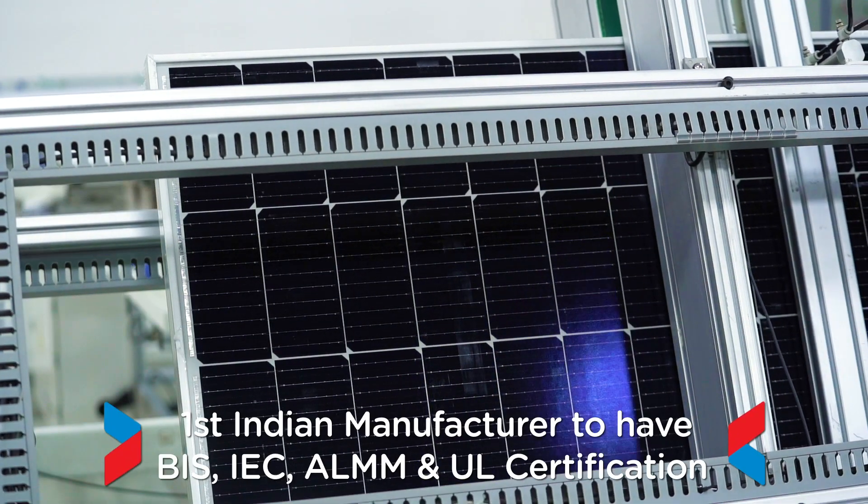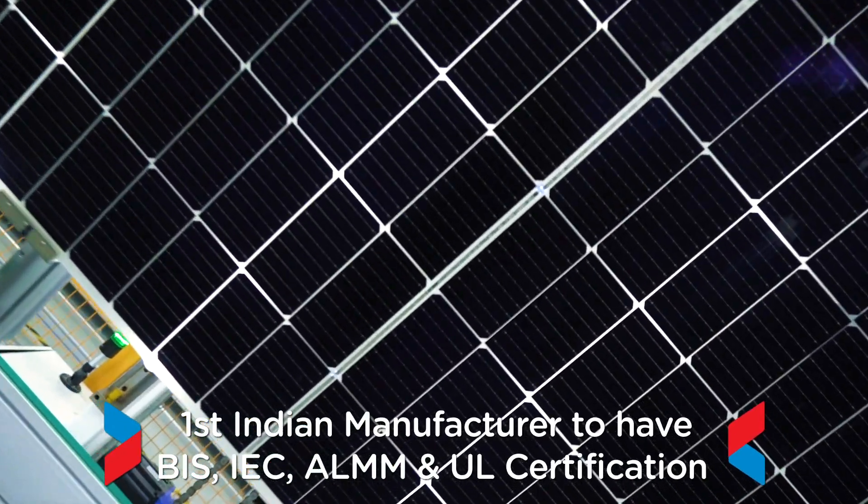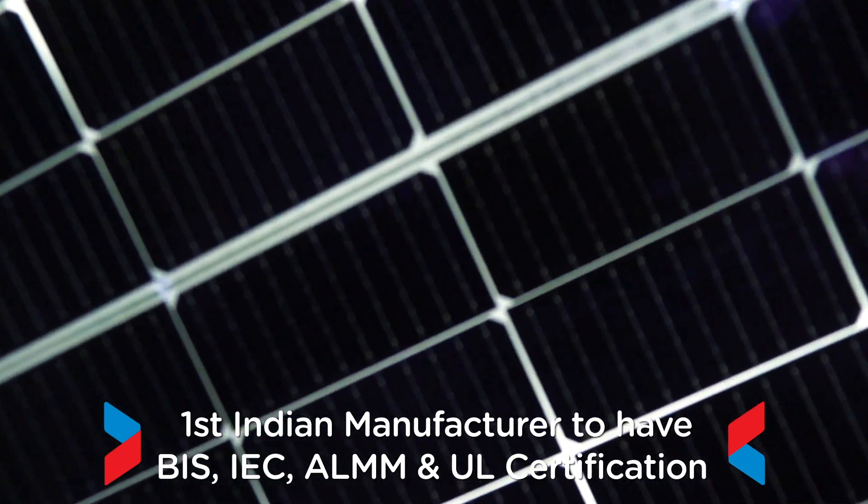Jackson is the first Indian manufacturer to have BIS, IEC and ALMM certification for its Helia series, ensuring high quality and durability.